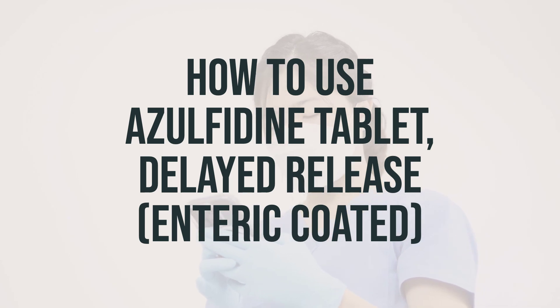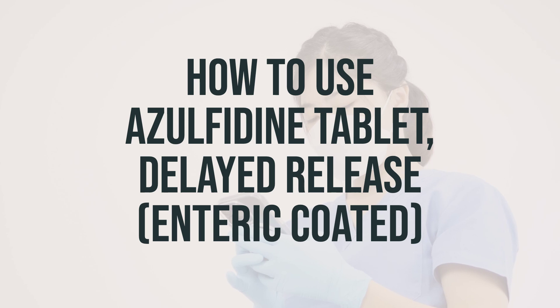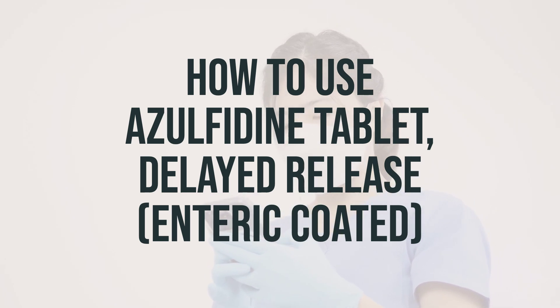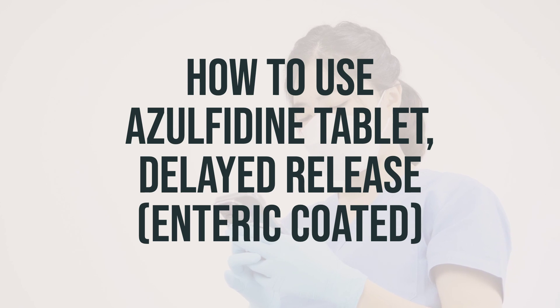To get the most benefit from this medication, it's crucial to take it regularly at the same times each day. Remember to tell your doctor if your condition does not improve or worsens. For the treatment of rheumatoid arthritis, it may take 1 to 3 months before you notice any improvement in your symptoms.